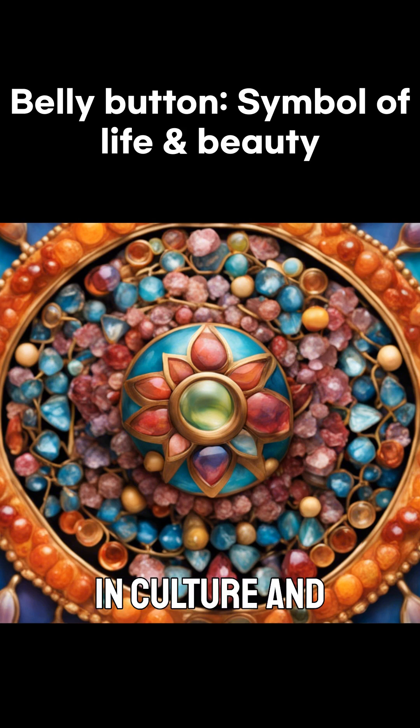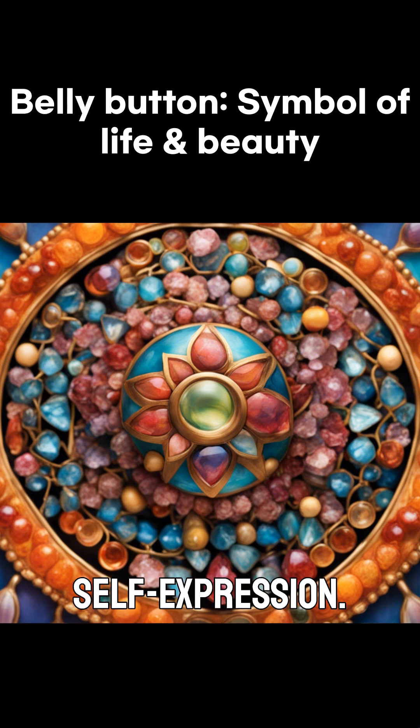Let's talk about the navel's role in culture and art. Did you know that in ancient times, the belly button was considered a symbol of life and fertility? In some cultures, it was even adorned with jewelry as a sign of beauty. Today, it's often a topic of body positivity and self-expression.